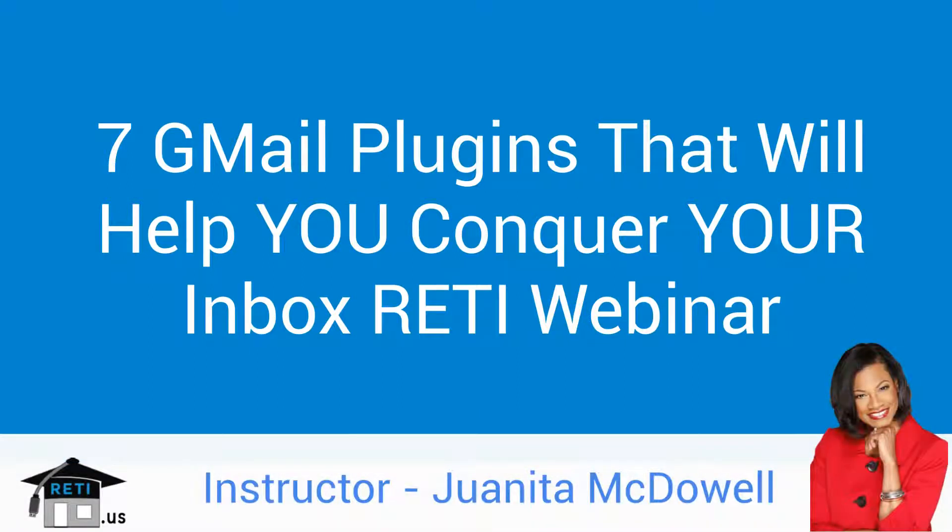Hey everybody, it's Juanita McDowell and welcome to our webinar, 7 Free Gmail Plugins That Will Help You Conquer Your Inbox. I've always believed that email is one of our most important tools for our business, but the key is to stay in control and make sure that it doesn't eat away at those productivity minutes.